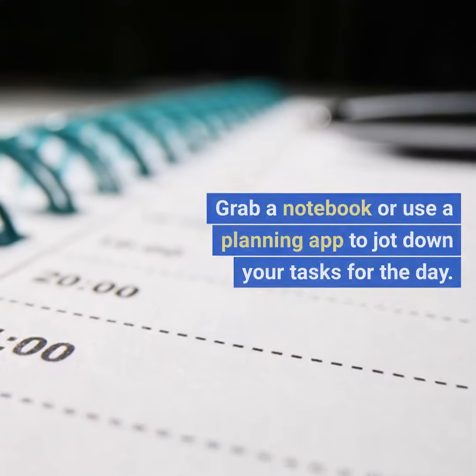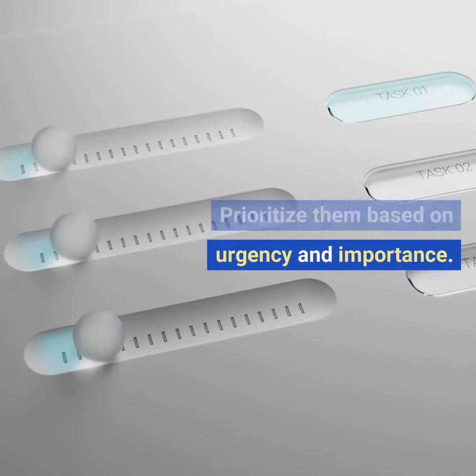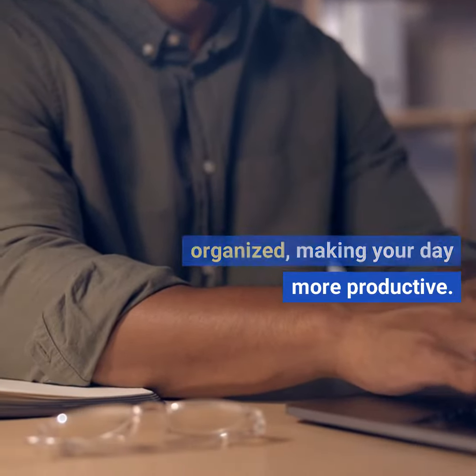Four: plan your day. Grab a notebook or use a planning app to jot down your tasks for the day. Prioritize them based on urgency and importance. Having a clear plan will help you stay focused and organized, making your day more productive.